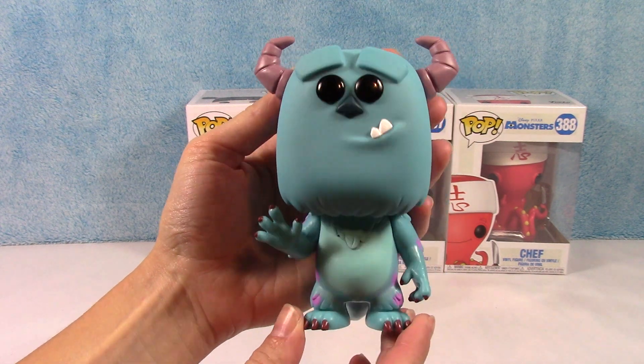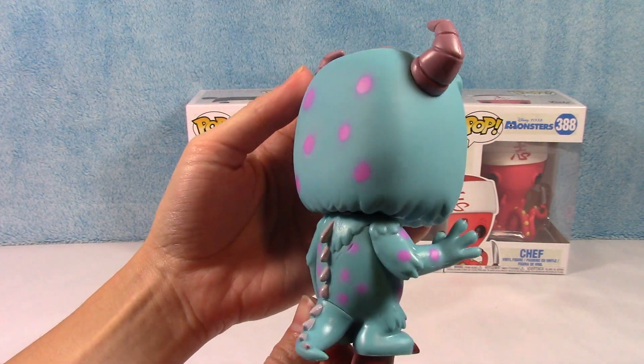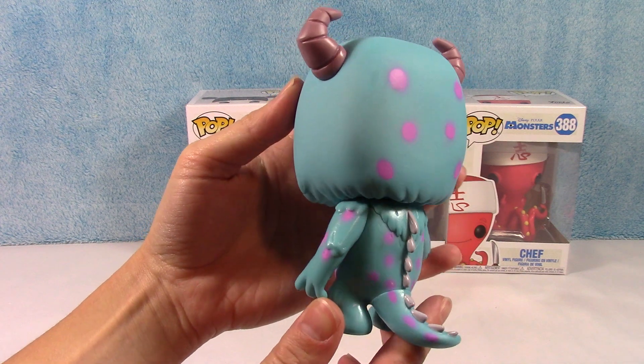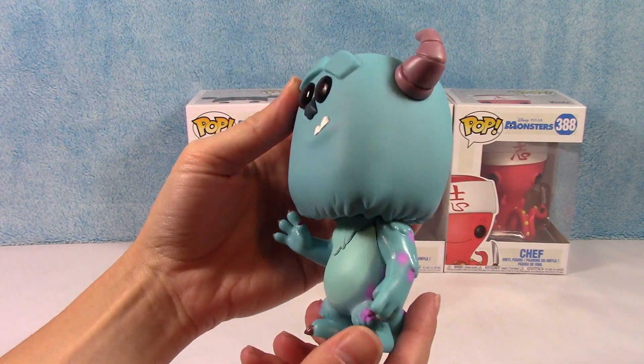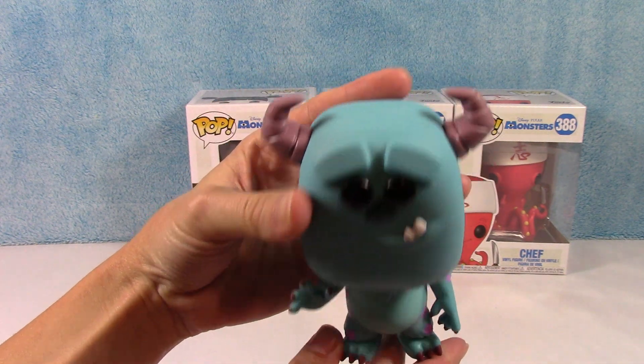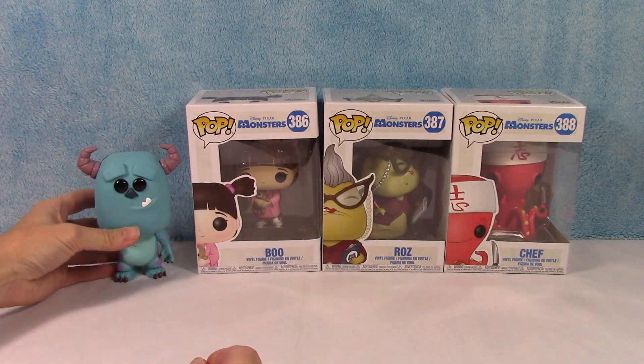There is Sully and he looks awesome. Very cool. I love his pose and the expression on his face — he looks really good. All right, there is Sully.